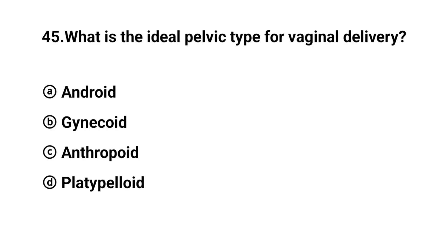Q45. What is the ideal pelvic type for vaginal delivery? The right answer is option B: Gynecoid.